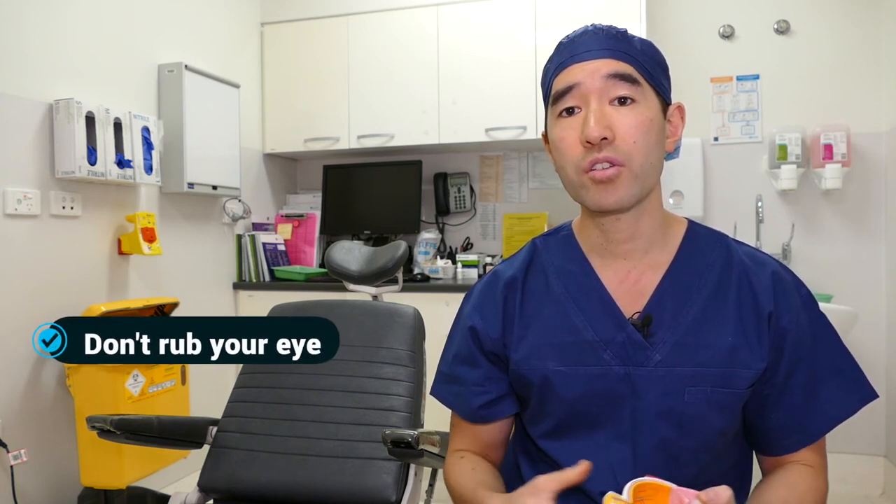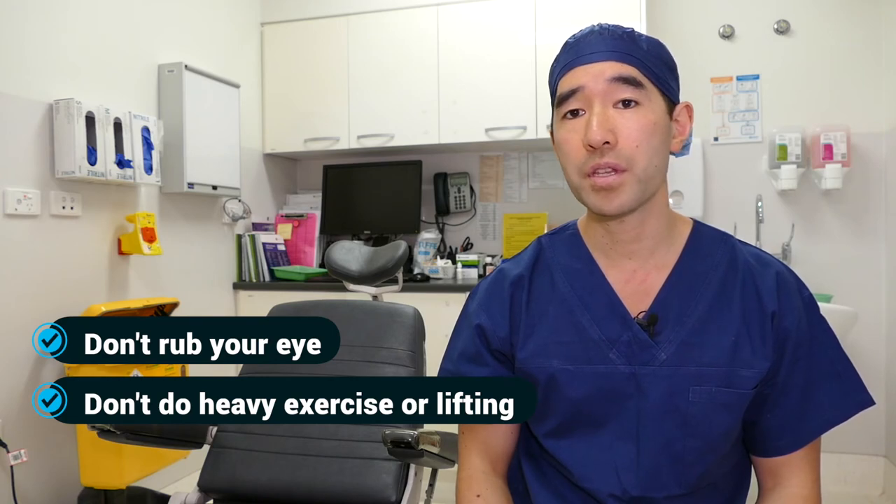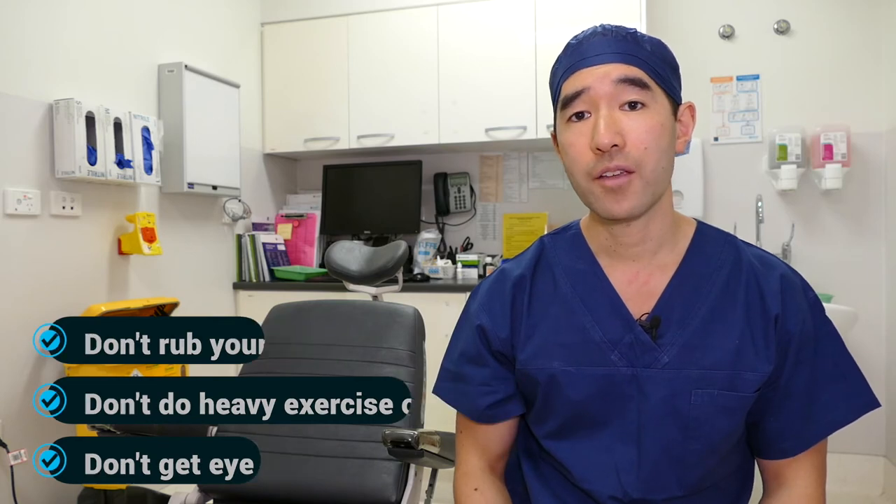After having retinal surgery it's important to take it easy. You are allowed to watch TV and read and do gentle daily activities unless you've been asked to position in a particular way. The important things not to do are: don't rub your eye, don't do strenuous activity such as lifting more than 10 kilograms, and try not to get the eye wet. If you are in the shower, either close the eye, try not to get water over your face, or some people like to wear swimming goggles to keep the eye dry.